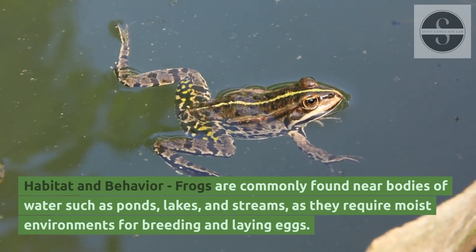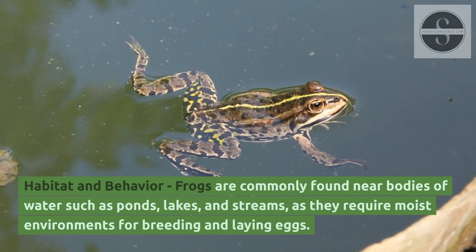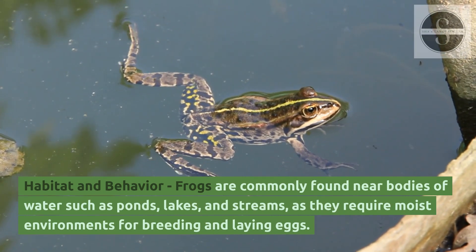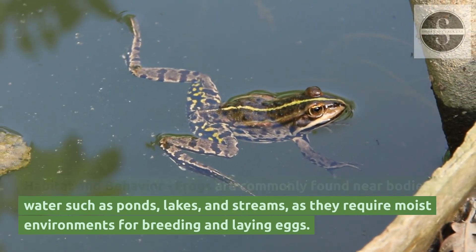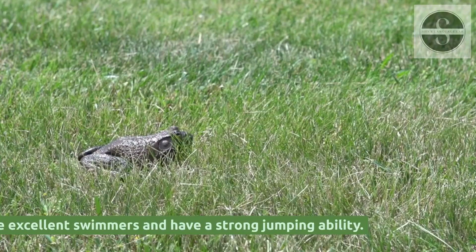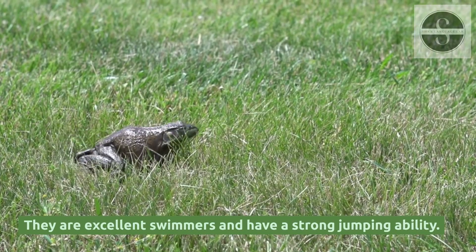Habitat and Behavior: frogs are commonly found near bodies of water such as ponds, lakes, and streams, as they require moist environments for breeding and laying eggs. They are excellent swimmers and have a strong jumping ability.